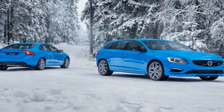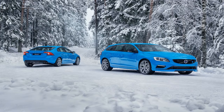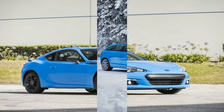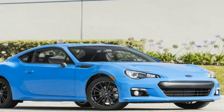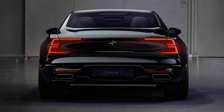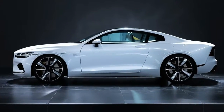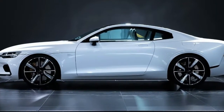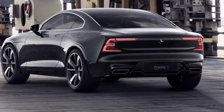The electric element of the Polestar 1's hybrid powertrain consists of two electric motors that drive the rear axle through a planetary gear set. This enables torque vectoring, with the two motors drawing energy from a 34kWh battery and producing 218bhp on their own. The system also integrates an electric starter motor, and the Polestar 1 has a pure electric range of 100 miles — over four times that of the BMW i8.